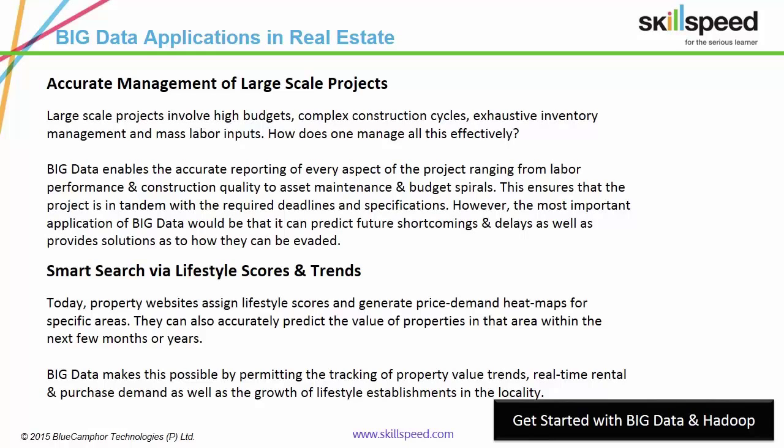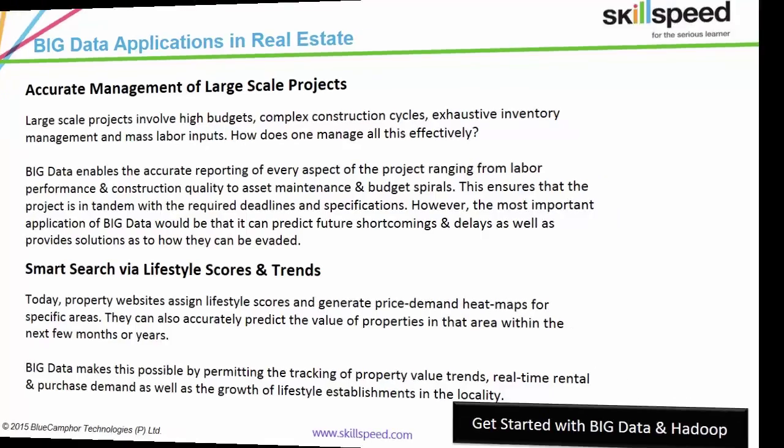Today, property websites assign lifestyle scores and generate price demand heat maps for specific areas. They can also accurately predict the value of properties in that area within the next few months or years. Big Data analytics is behind this.